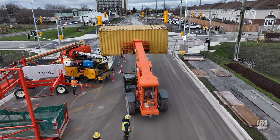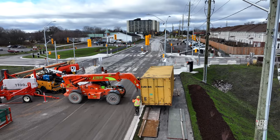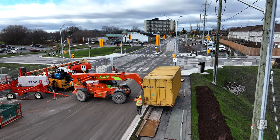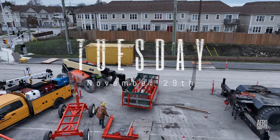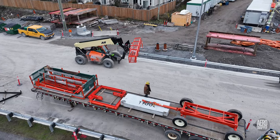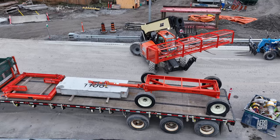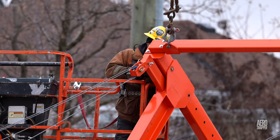And while all of this was going on, material was being moved around the site, including a sea can. Tuesday saw the component parts of the first bridge buggy loaded onto a trailer ready for departure, and work begin on disassembling the second.